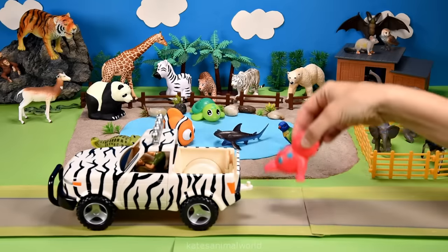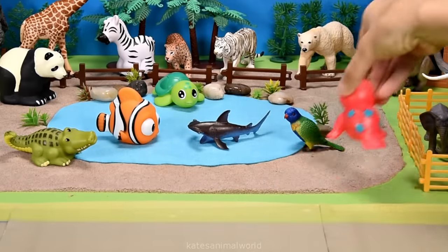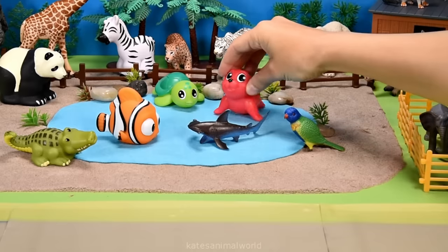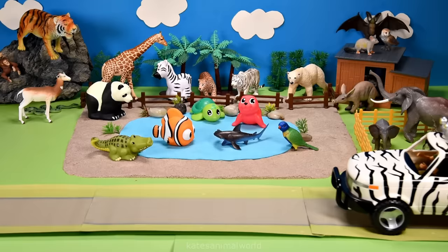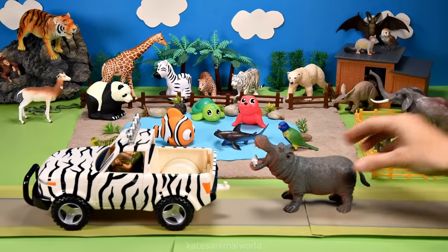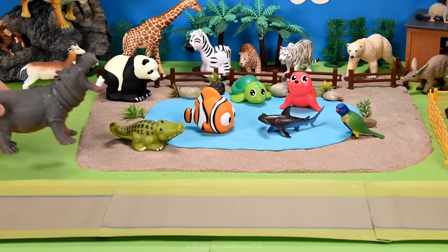Who's that in the back? It's a seal! Seals live in the ocean and can dive underwater and stay under there for up to two hours. Who's that in the back of the car? It's a hippopotamus! Hippopotamuses live on the land but also love to swim in the water.